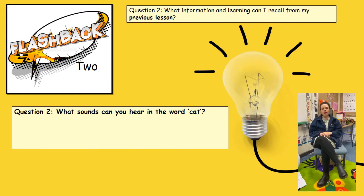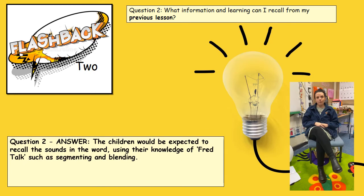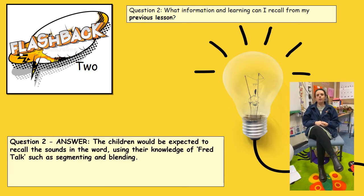Here's another example of a flashback: I could also ask the children, what sounds can you hear in cat? Following on from this, I would expect the children to say c-a-t, cat, as we've been doing lots of lovely thread talk and thread games.